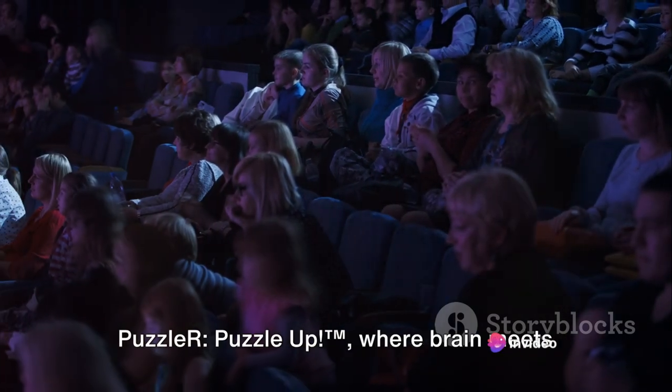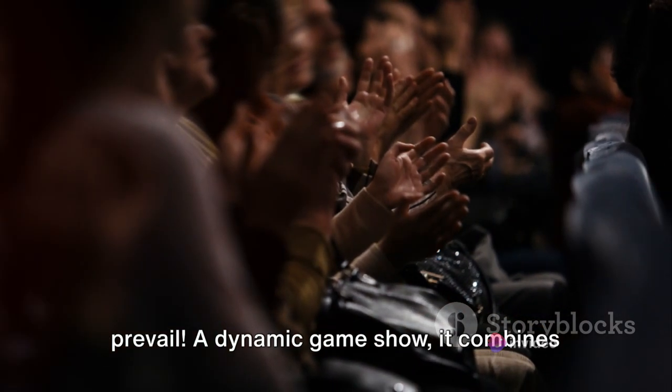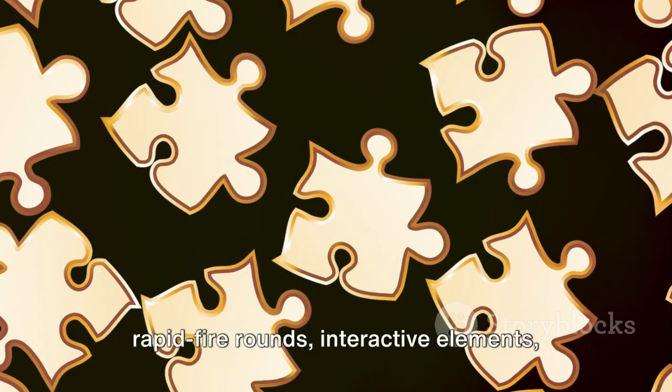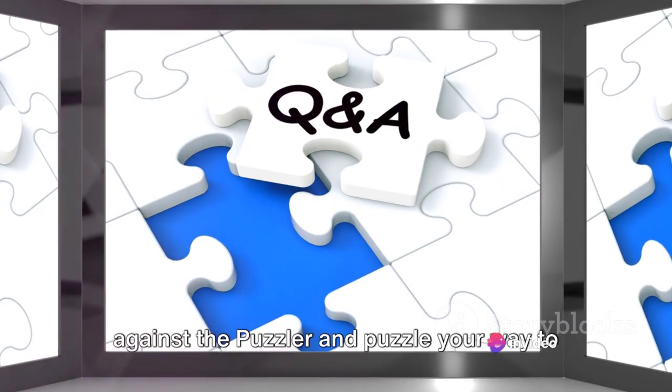Welcome to the thrilling universe of Puzzle-R Puzzle-Up TM, where brain meets brawn and only the quickest and cleverest prevail. A dynamic game show, it combines rapid-fire rounds, interactive elements and the enigmatic puzzler. So, are you ready to pitch your wits against the puzzler and puzzle your way to victory?